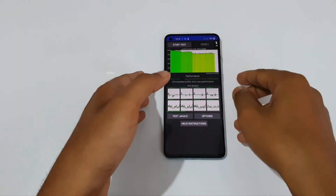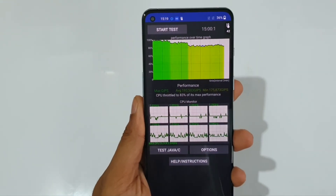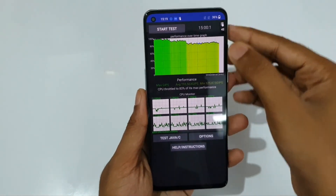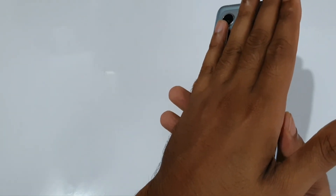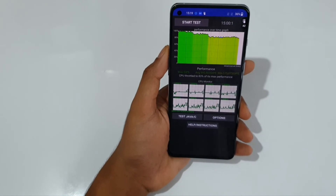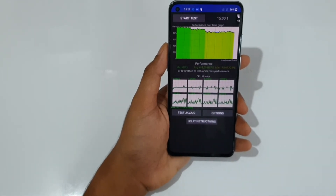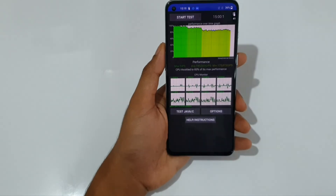The CPU throttle test is completed. The CPU ran at 83% of its maximum performance. Temperature went from 36 up to a maximum of 44, currently sitting at 42 degrees. The back of the phone is a bit warm. I expected around 90% because of the liquid cooling, but 83% is still a decent score.